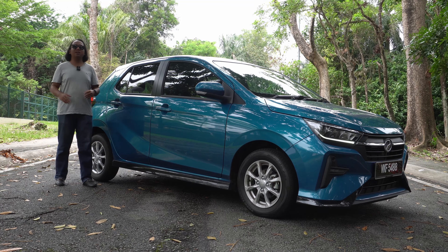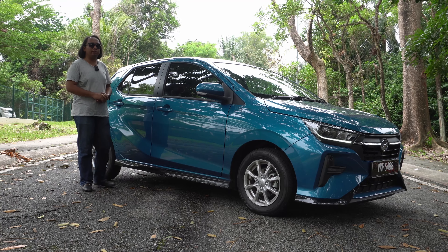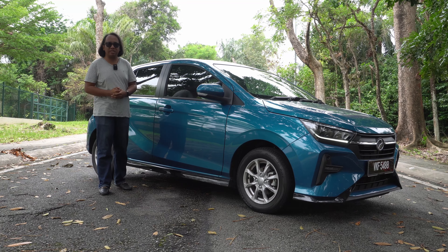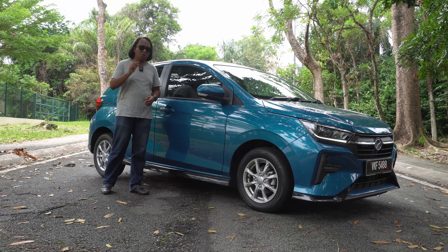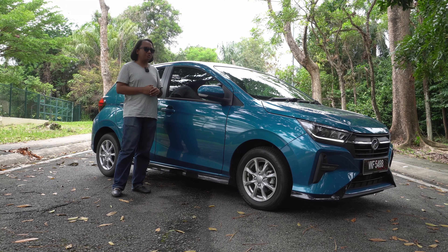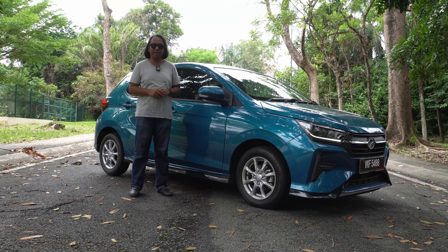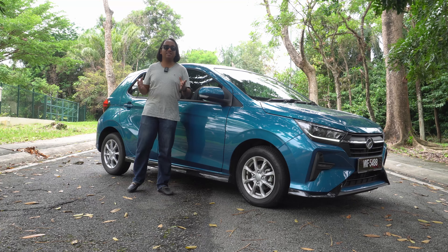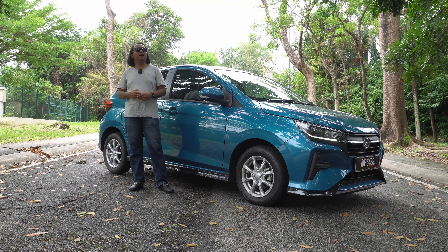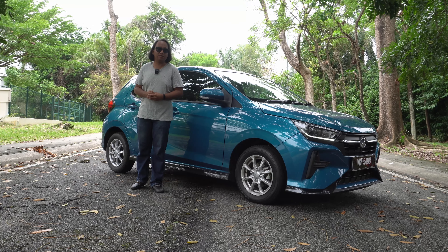For two generations, the Produa Axia has marked the entry level into the Produa line-up. They have built a reputation for reliability and dependability, so much so that this is the car of choice for driving schools around the country. One small problem though — with this new platform and the new updated powertrain, the new Axia actually overlaps with the larger and more premium Produa Myvi. And so it begs the question: does it justify that price increase, or has Produa slightly missed the mark by pushing this car more upmarket and leaving a few buyers without a new car?